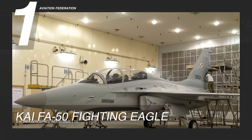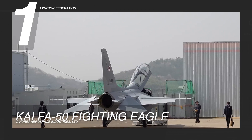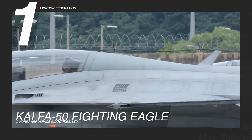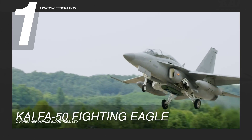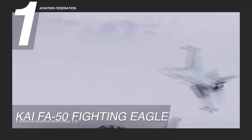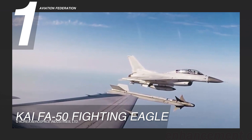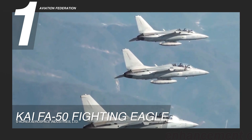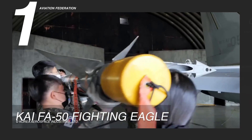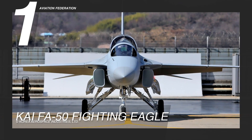Built upon the superior performance of the T-50, the KAI FA-50 Fighting Eagle is upgraded with tactical data link, precision-guided munitions, self-protection subsystems, and is guided by the sophisticated Israeli ELM-2032 Pulse Doppler Radar Avionics. With a maximum cruise speed of 992 knots or 1,142 miles per hour, a maximum altitude of 14,300 meters or 48,000 feet, and a maximum range of 1,000 nautical miles or 1,150 miles, it is deployed by the Republic of Korea Air Force since 2013, and is currently valued at around 38 million US dollars.